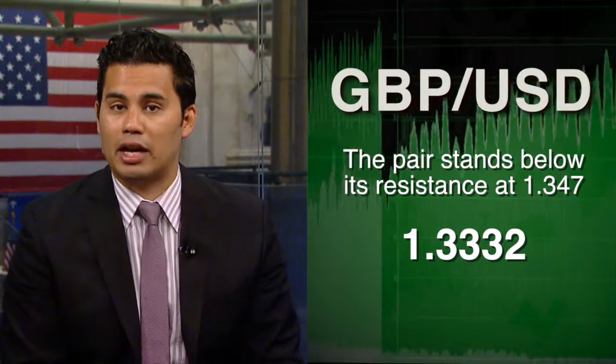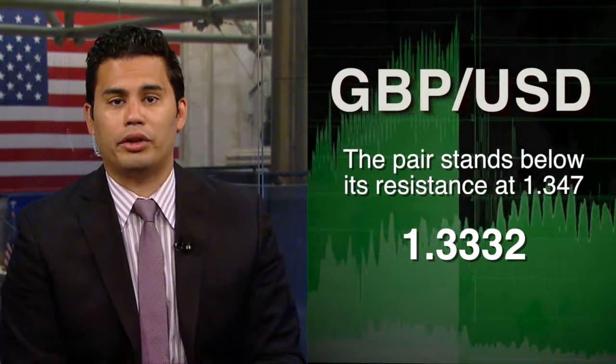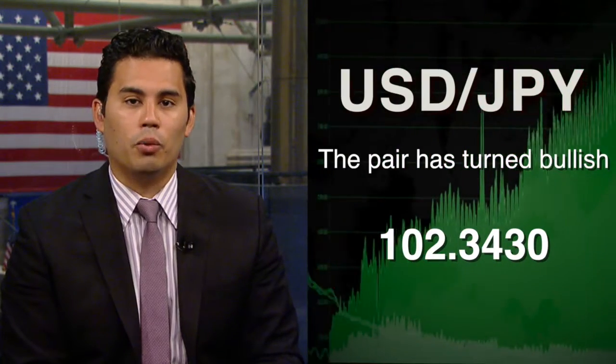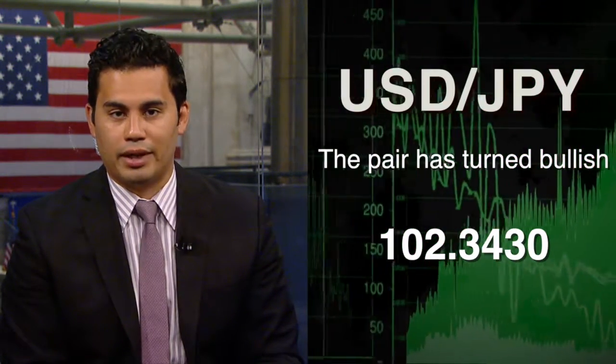Moving on, the British pound U.S. dollar pair is 0.89% higher at 133.32, while the U.S. dollar Japanese yen pair is 0.44% higher at 102.34 yen.